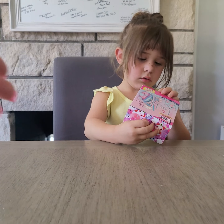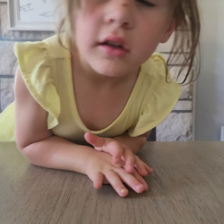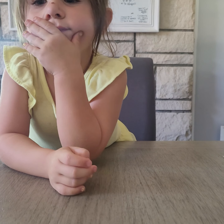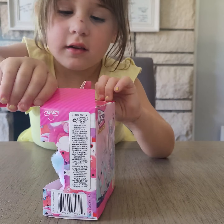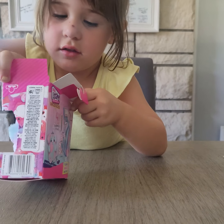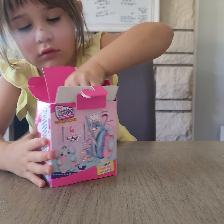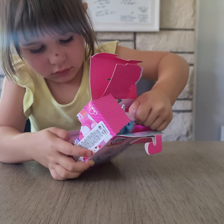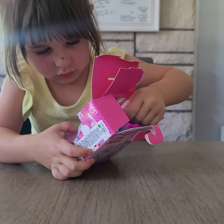Oh no, like this. No, other side — the top. Well, there's tape at the bottom too, but we don't need to open that. Like that. Do you need help? Yes.